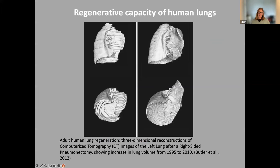The lungs, although they're not rapidly turned over like some other tissues such as skin or gut, do have quite significant regenerative capacity. This is reproduced from a paper by Butler et al from 2012, a seminal paper where they took CT scans of a patient who'd undergone a pneumonectomy 15 years apart. They could show that compared to the first CT on the left, 15 years later on the second CT, there was significant new growth of the lungs. So human lungs have extensive capacity for repair.